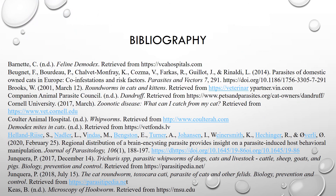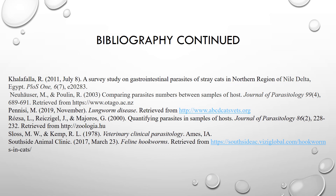Here is the bibliography for this research, continued on the following slide.